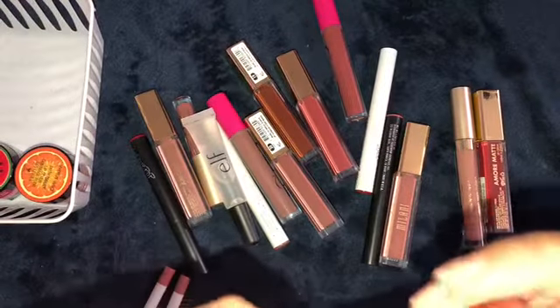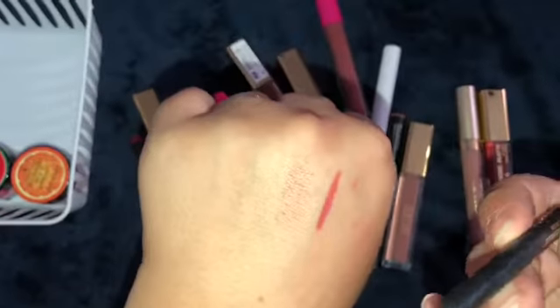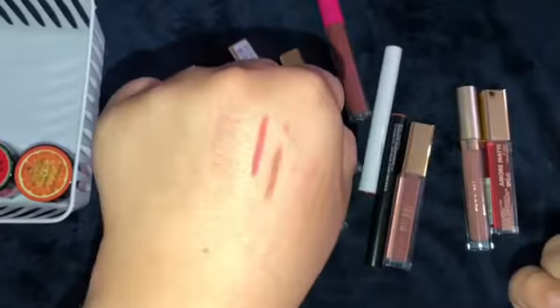I also have - I think this is Ginger. Yeah, Ginger by Kylie. I actually have to sharpen this, but I know I do really like this color, so I'm going to go ahead and keep that.